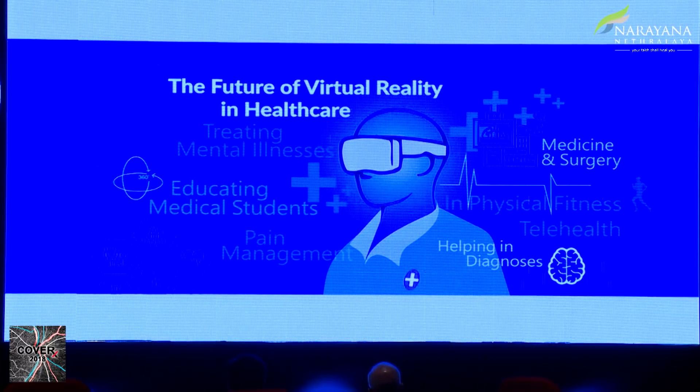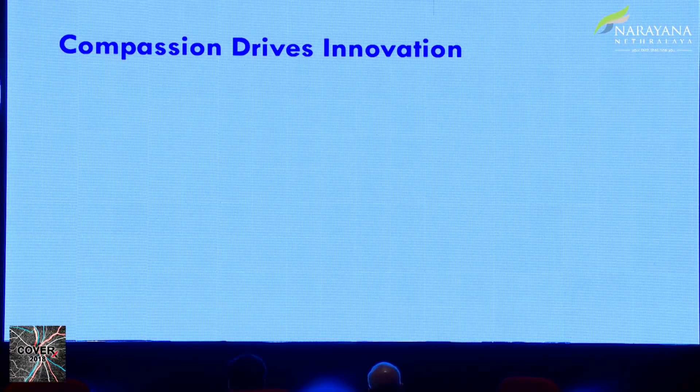The future is there in healthcare and that's what we also wanted to drive. I personally, being in Aravind for the last 24 years, believe compassion drives innovation — nothing else. People can be entrepreneurs, but somewhere there was a compassion to drive it. Otherwise, we'll just keep using whatever is available.